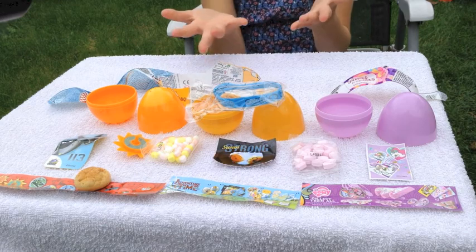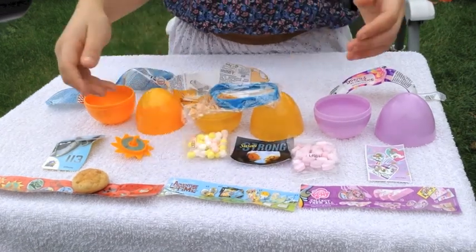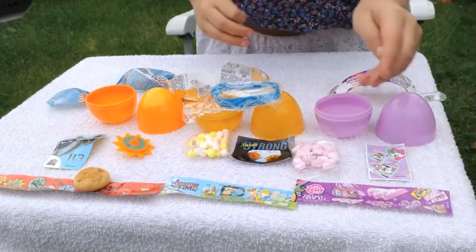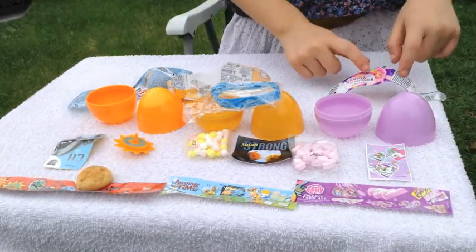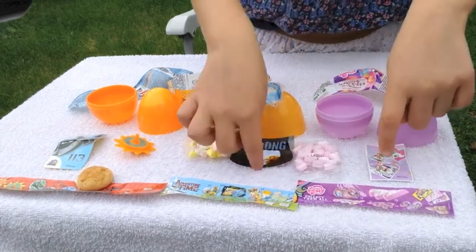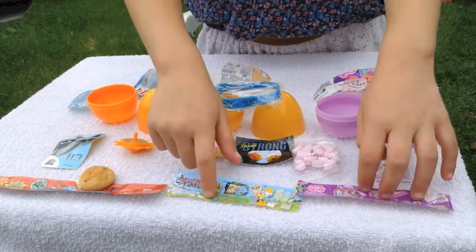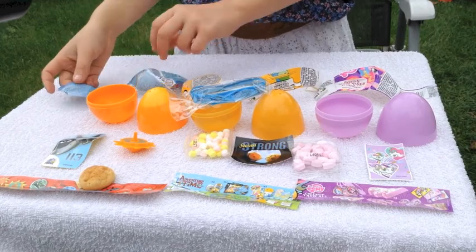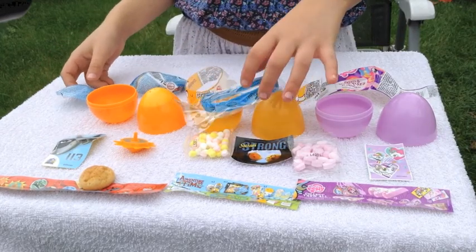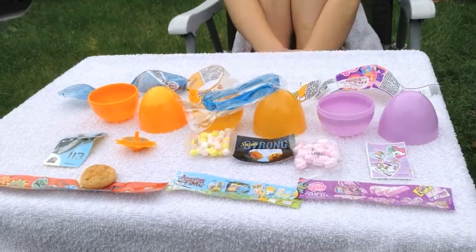So guys, this is all of the stuff. You can see this slot here is a bench time, this is My Little Pony, and this is planes. And so you can see all of the stickers, the toys, the sweets, the flyers, and at the back we've got the little wrappers, and of course the rubber band again. So that's it. Bye!